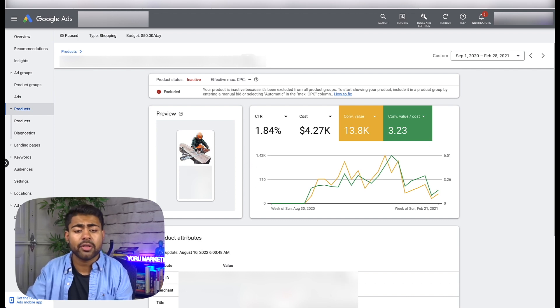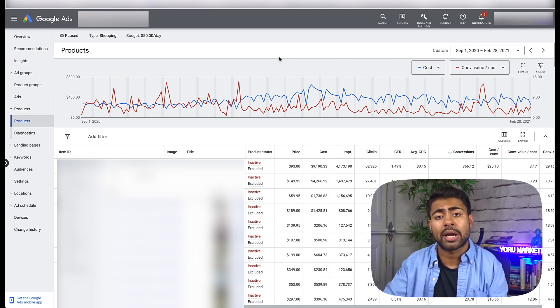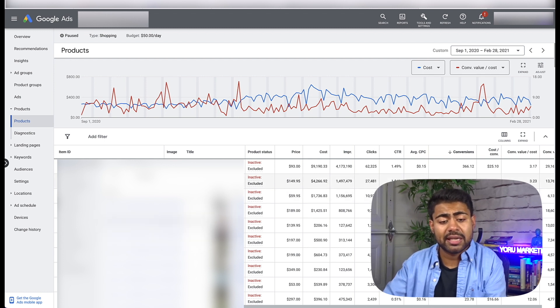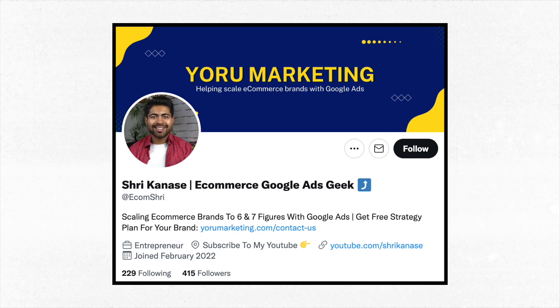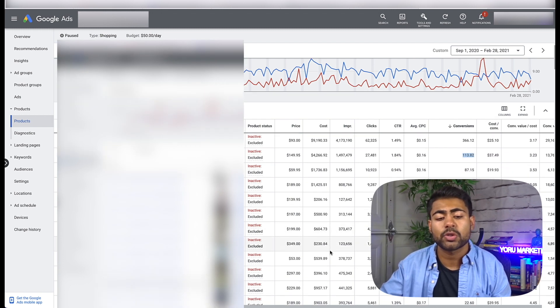In my experience, based on this product and many others, an evergreen product takes anywhere from about 15 to 20 days — maybe even two months — to start getting enough traction for your campaign to actually spend money on it. Unless you start a brand new standalone campaign for that evergreen product, in which case it will be more immediate. But within a general testing campaign it takes a bit longer. It still got me 113 sales just from one variation. Evergreen products are a slower pace to become winners, but once they do, they are very steady.